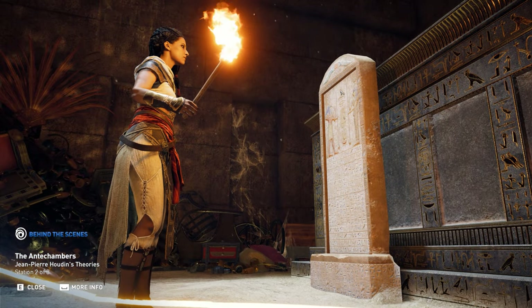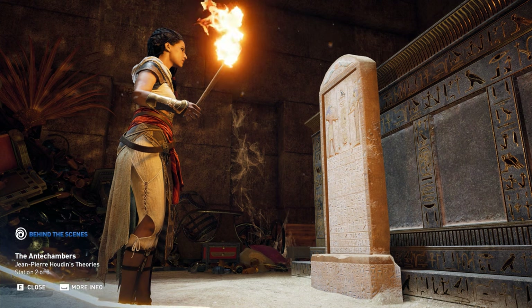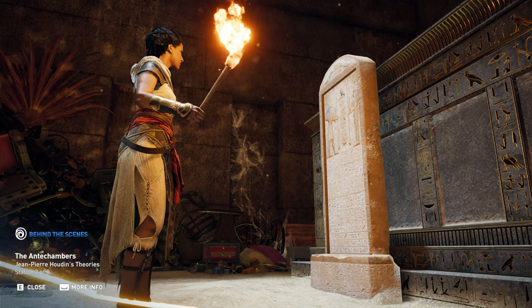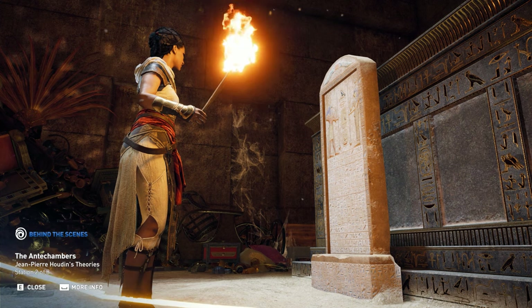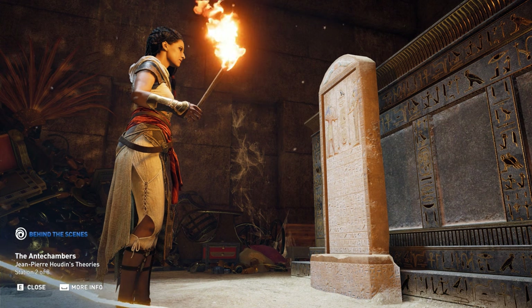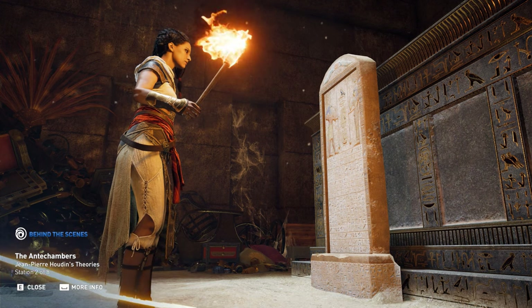While respecting Houdin's hypothesis as to the general layout of the antechambers, the team wanted the contents to enhance the game experience. In regular royal tombs, the antechambers were filled with all the material goods needed by the pharaoh in the afterlife.